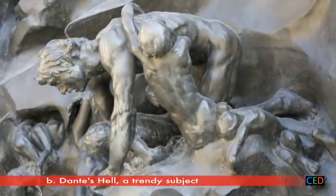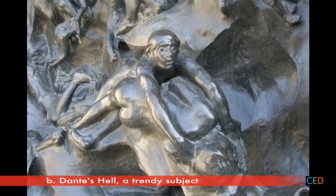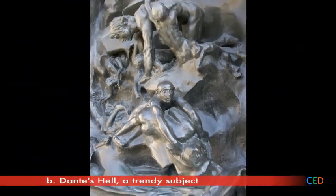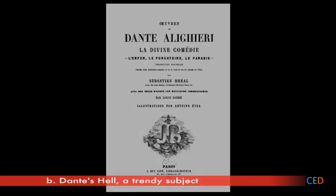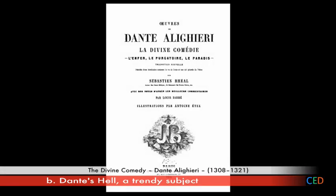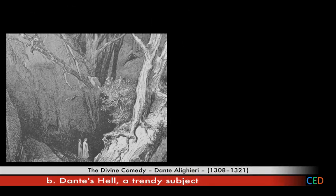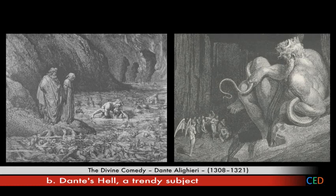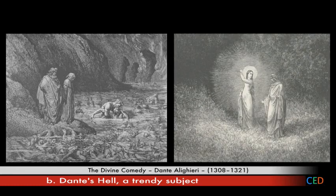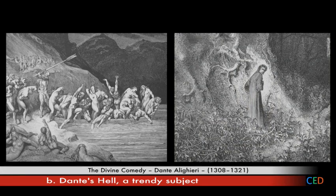There was nothing random in Rodin's choice of these scenes. On one level, he's drawing on traditional sources — his door features episodes from Dante's Divine Comedy, the first Italian epic not written in Latin, universally regarded as one of the founding works of world literature. It recounts Dante's journey, accompanied by Virgil, to hell, purgatory, and finally heaven. Rodin kept a copy of the work in his pocket, constantly reading and rereading favourite passages.